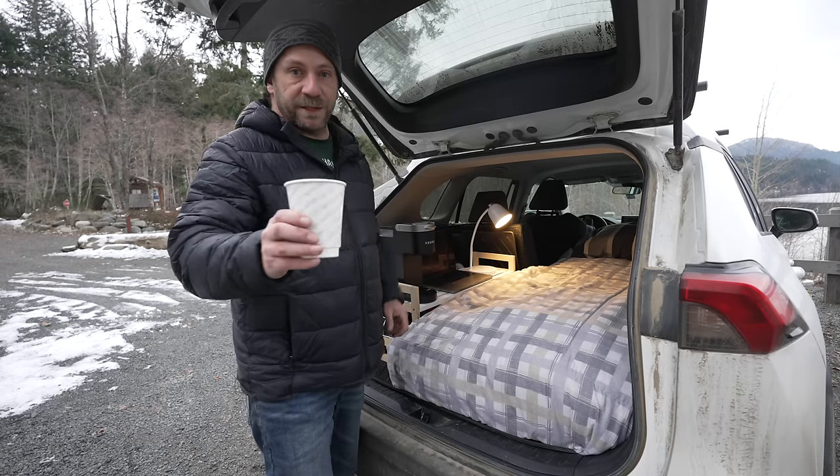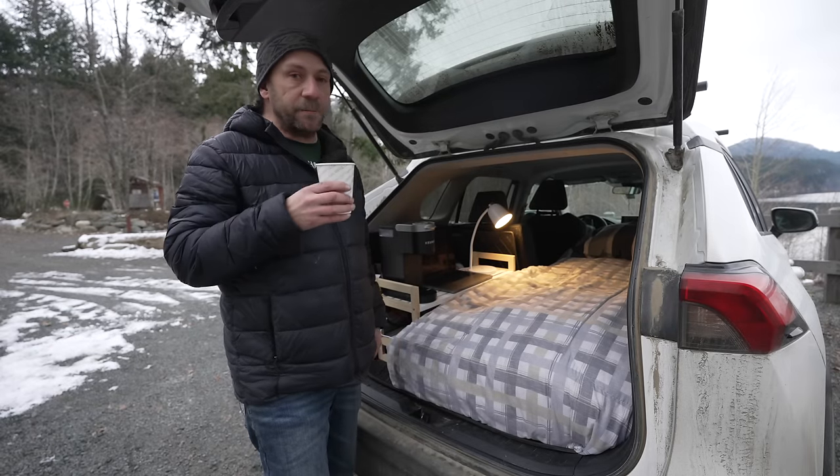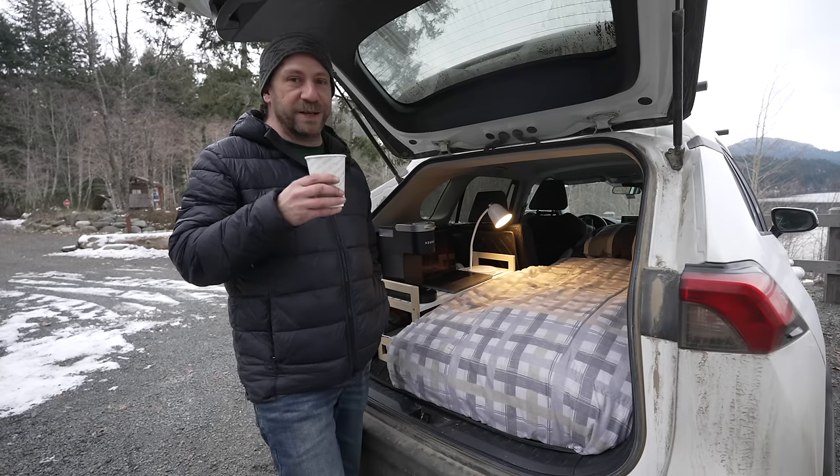Cheers and happy step two everybody! Pretty good for back-of-the-car brewed coffee and Baileys, I have to say.